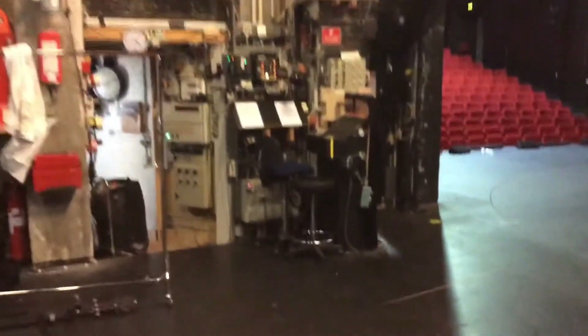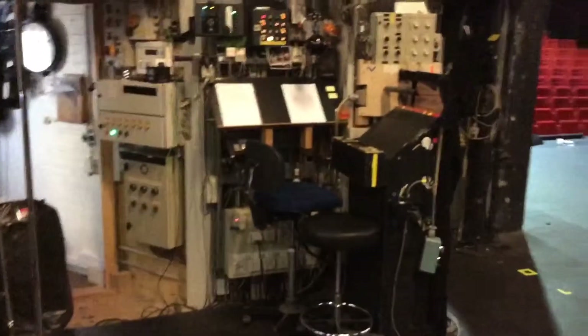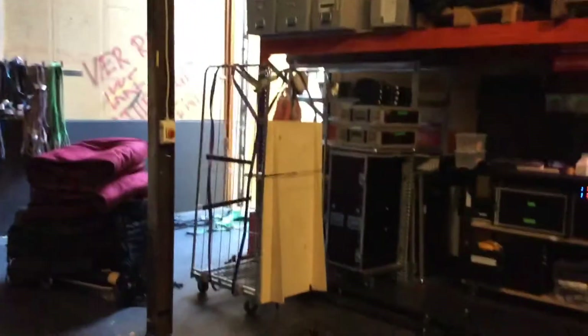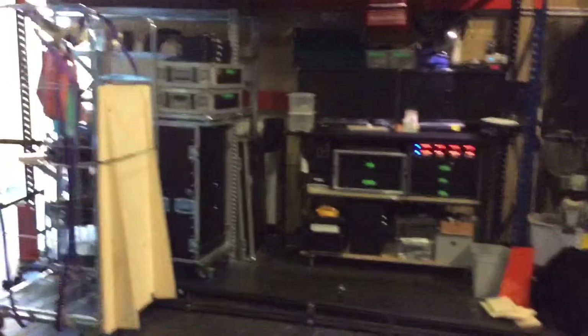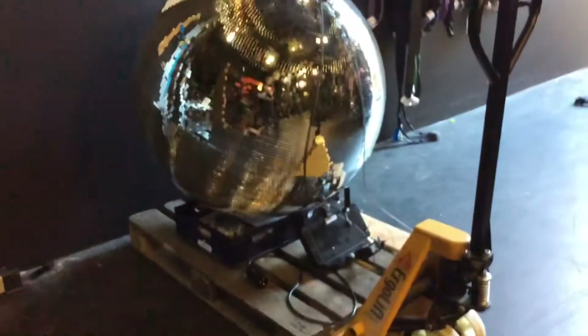This place is the stage manager's station where I run the plays and the shows, and there's some of the sound engineers' equipment and a huge mirror disco ball that we used for a show recently.